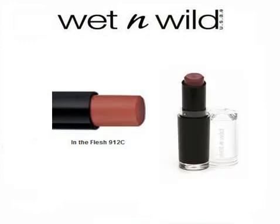Wet n Wild Megalast Lip Color 912C in the Flesh — Lips Take Center Stage. This 4-hour long-wearing lip color leaves a semi-matte cream finish in one stroke. Glides on easily with rich, velvety color that doesn't cake, feather, or bleed. Made with hydrating skin care ingredients: hyaluronic microspheres provide extraordinary adhesion to lips, an exclusive polymer complex offers cushion-like feel and texture, and natural marine plant extracts, coenzyme Q10, and vitamins A and E help smooth lips.